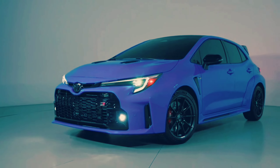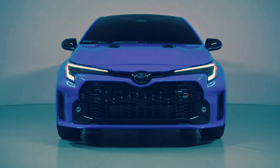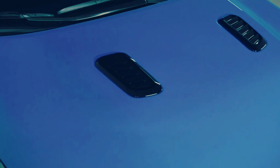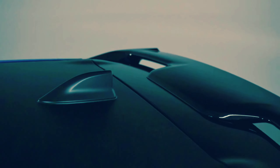An 8.0-inch infotainment display with Apple CarPlay and Android Auto is standard and also includes Amazon Alexa capability and an onboard Wi-Fi hotspot. The technology package on core models adds an eight-speaker JBL stereo system, a wireless smartphone charging pad, and in-dash navigation — these items are all standard on the Circuit Edition.